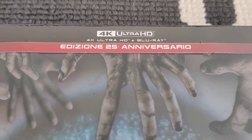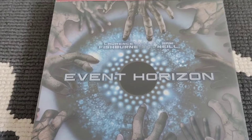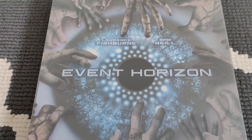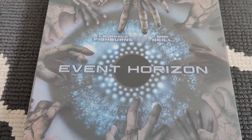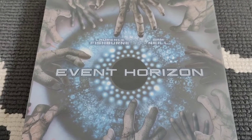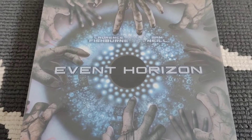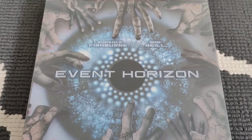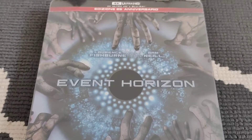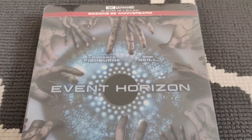I didn't hear of this 4K release until a couple of days after it was actually released in stores, by which time everywhere seemed to have it out of stock. I searched all over the internet and couldn't find it anywhere — only on places such as eBay where people were doubling the price, sixty or seventy dollars and so forth.